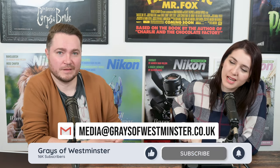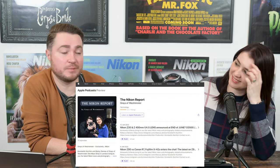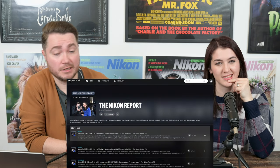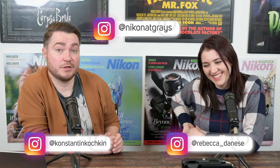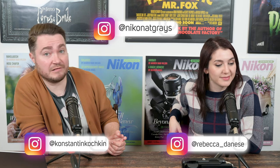And that's a wrap. Thanks for joining us this week. Please give us a like and subscribe if you're on YouTube. If you're listening on a podcast platform, give us a rating, a review, or a follow. We're available on Apple Podcasts, Spotify, Amazon Music Unlimited, and all other major podcast platforms. You can find us online: Becky is at Rebecca_Danese, the shop is at Nikon at Grays, and Konstantin is at Konstantin_Kochkin where we sometimes post sample images from lenses and cameras we've reviewed. See you next week!